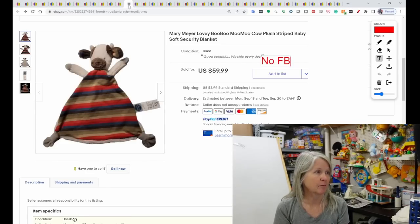Mary Meyer — I pick that brand up quite a bit. It's normally my bread and butter. I buy a lot of animal plush in that brand, but this is a lovey called Boo Boo Moo Moo. There were quite a few of these in the solds. This one sold for $59.99.